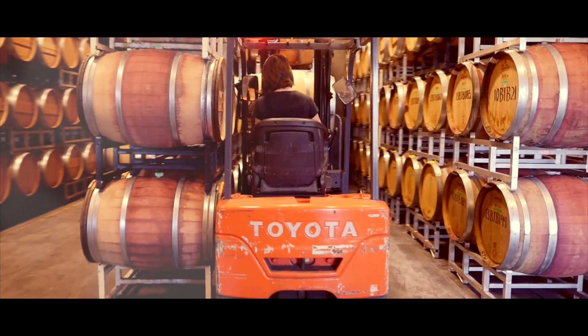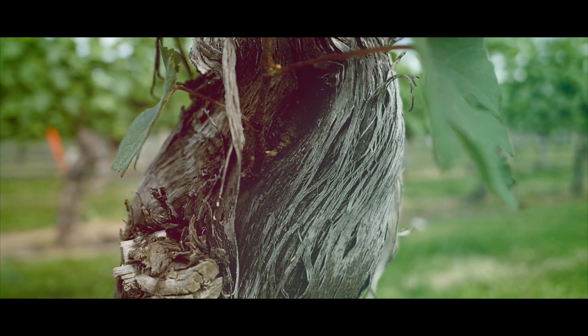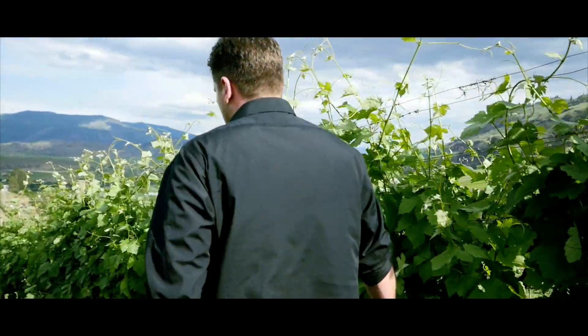If you're interested in a Chenin Blanc, the best place to try it and find it is at Road 13th. Our Chenin Blanc is unique partly because of the age of the vines — they were planted in 1968. Beautiful, massive trunks on these vines, and wider rows than most. So it just feels good walking down there.